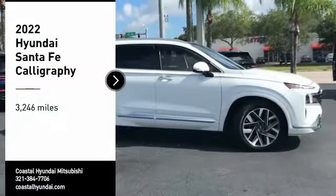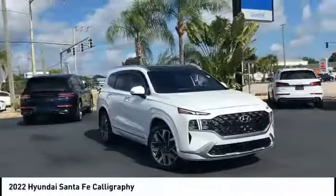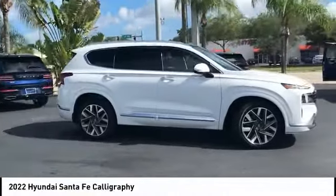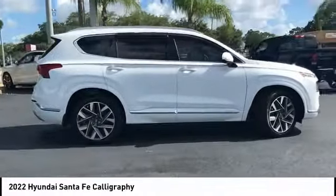Looking for the right vehicle? Check out the 2022 Santa Fe. Style, quality, performance, value. Need we say more?